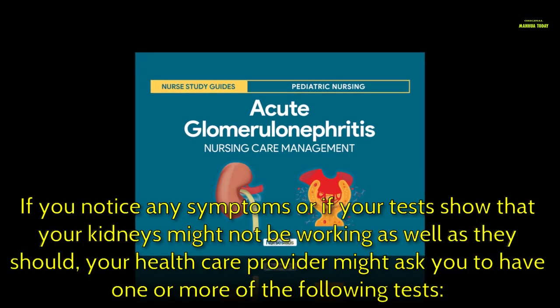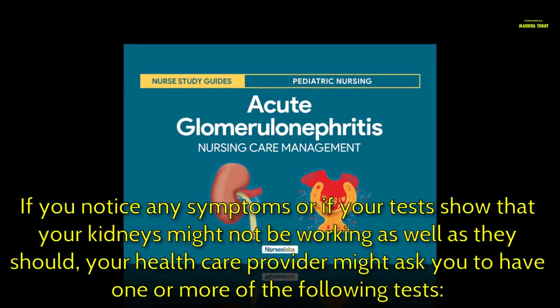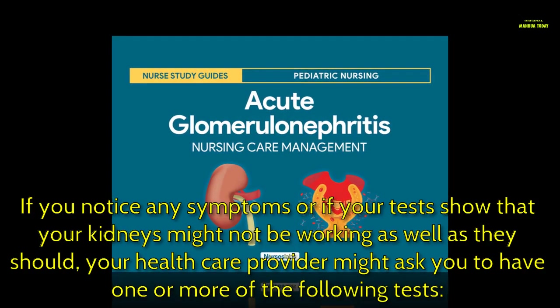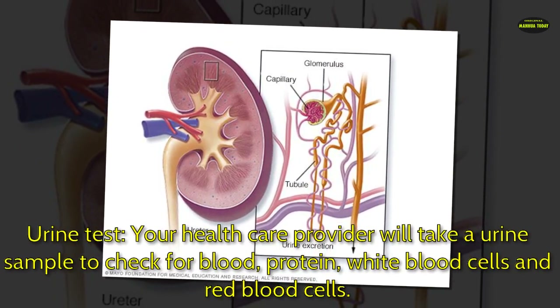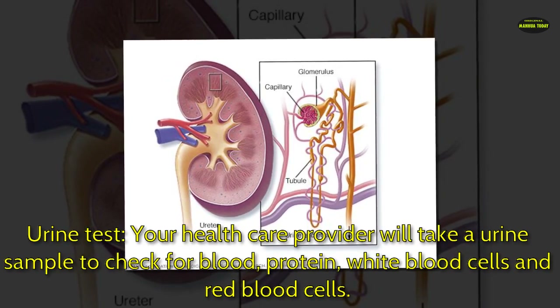Feeling more tired than normal is another symptom to watch for. If you notice any symptoms, or if your tests show that your kidneys might not be working well, your health care provider might ask you to have one or more tests, such as a urine test to check for blood, protein, white blood cells, and red blood cells.